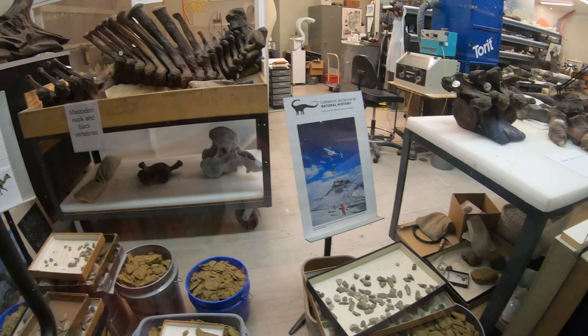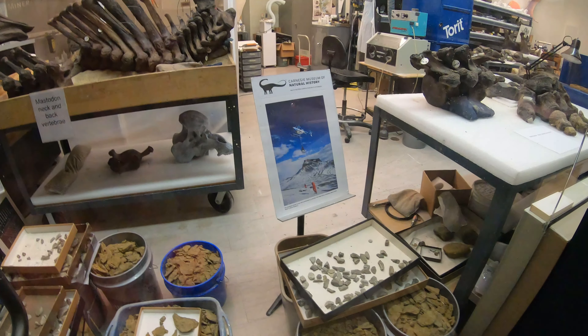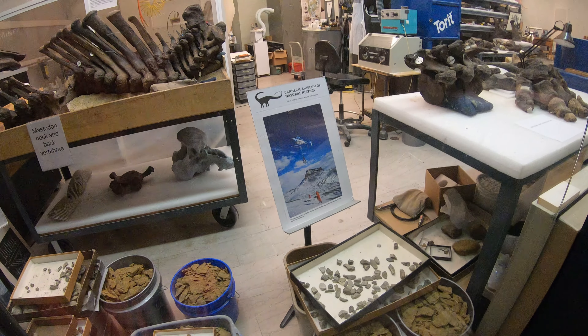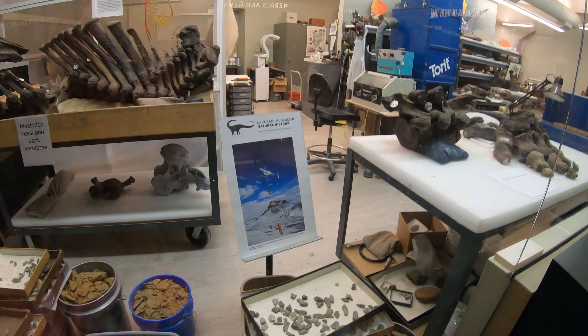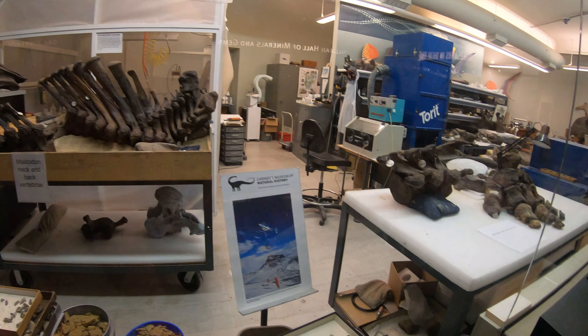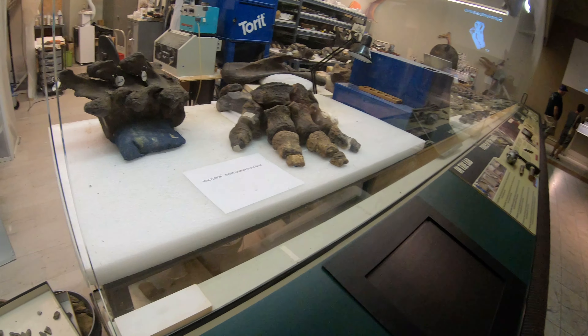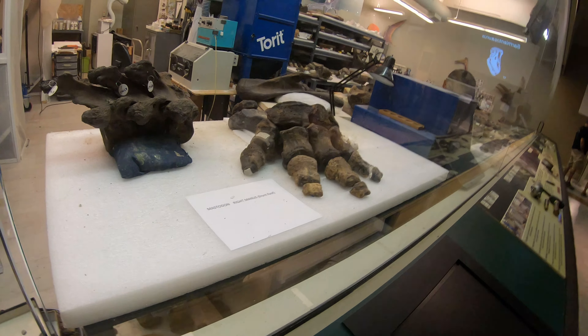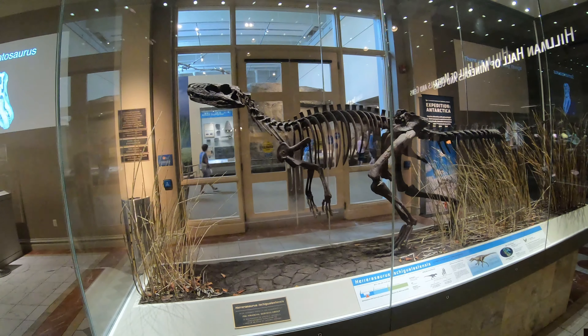Now we're at the lab of the dinosaurs. There's a foot over there of a dinosaur. We'll zoom in and show — there it is. The claw or foot of a giant dinosaur.